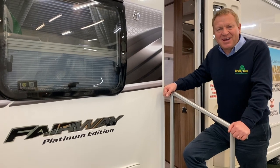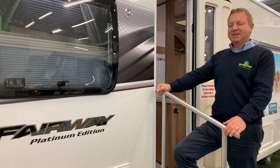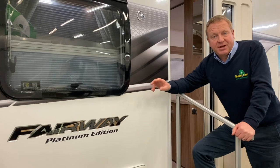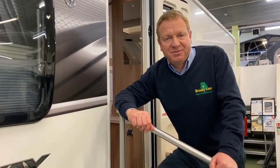Hi, my name is Darren Brown. I am the Joint Managing Director of Broad Lane Leisure along with my brother Steve. I'm going to take the opportunity of introducing you to the Swift Platinum Edition range. Fairways this year are celebrating 25 years of continuous production by the Swift Group, which is a remarkable achievement. So if we pop inside, I'll show you what we've got to offer.